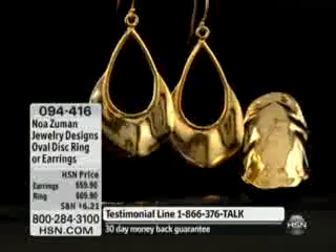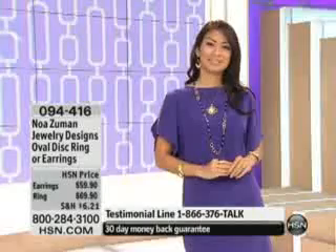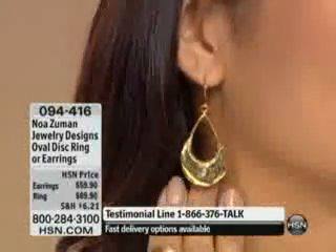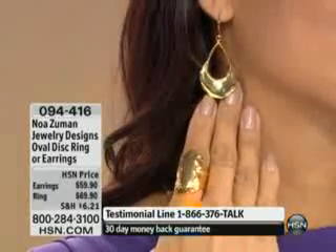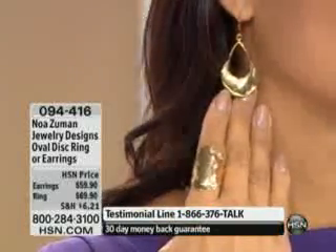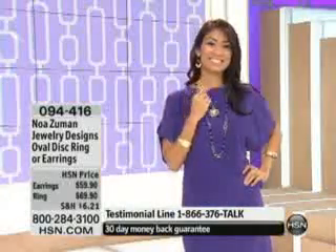The earrings are $59.90, two inches in length — beautiful and amazing. You would never know this is sterling silver with gold over gold over gold. The ring is $69.90, and currently sizes 5 through 8 are available; sizes 9 and 10 are already sold out.